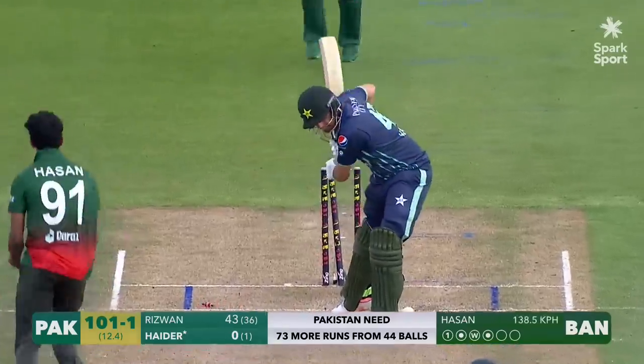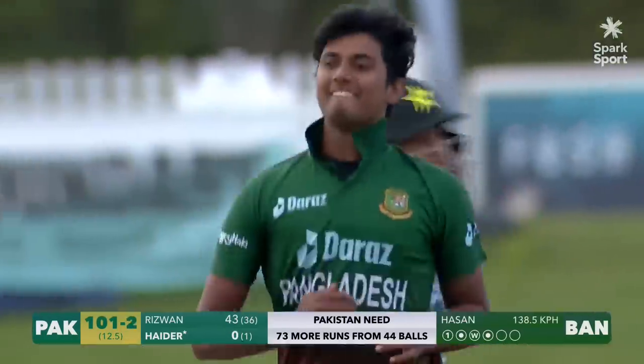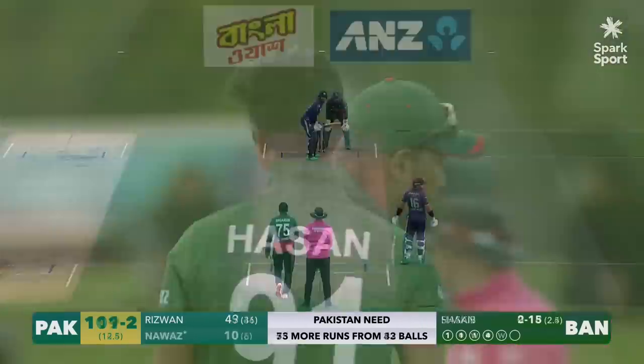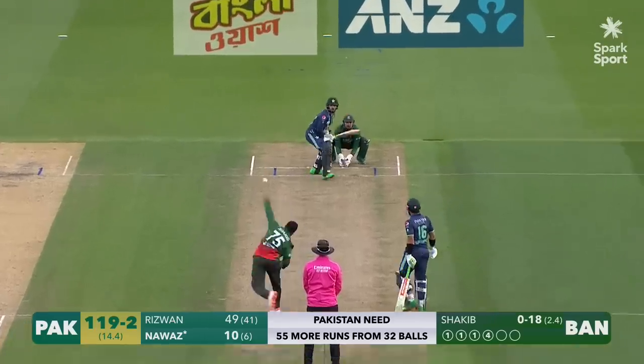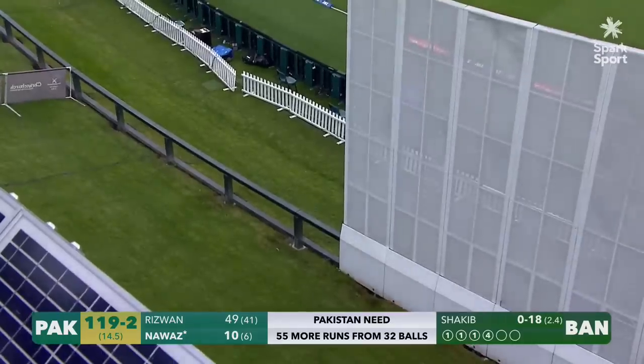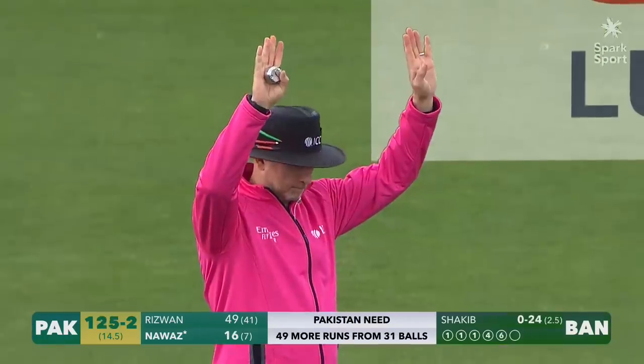Bowled him! Beautiful delivery from Hassan. Fallen straight and hit up. No idea. Long off in place. Down the ground. Has he got enough of it? He's standing. He's watching. He's admiring. Straight into the side screen. Six runs.